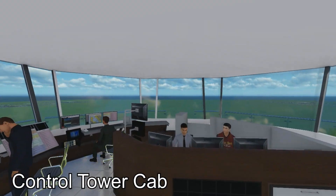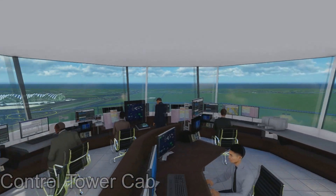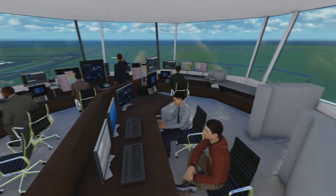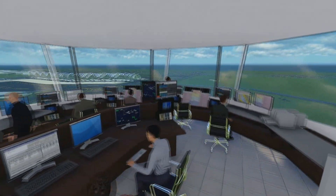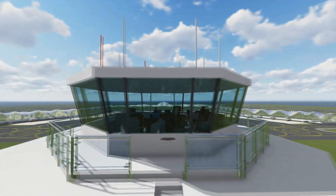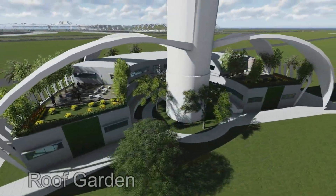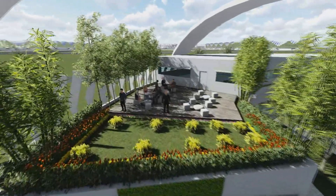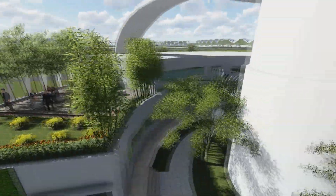The Air Traffic Control Unit monitors and directs the movement of aircraft on and around the airport, maintains air quality, and helps reduce noise within the area.